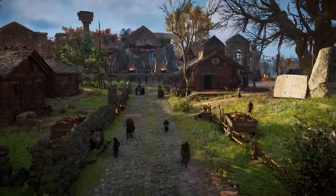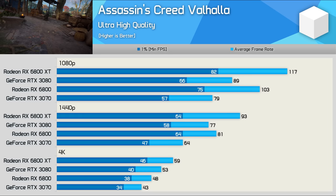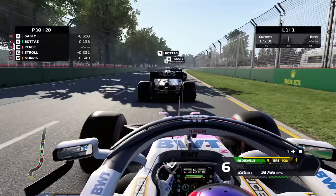There are plenty of new AMD-sponsored games as well, and one such game is Assassin's Creed Valhalla. AMD's investment has paid off here. The 6800 XT was 31% faster at 1080p, 21% faster at 1440p, and still 11% faster at 4K, so a clear performance advantage for the Radeon GPUs.